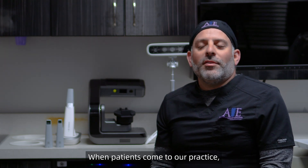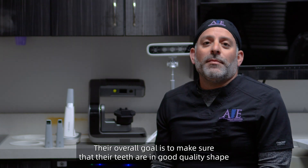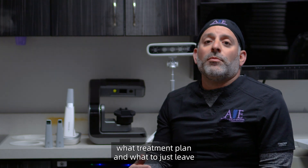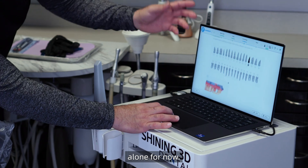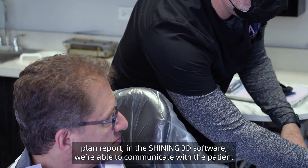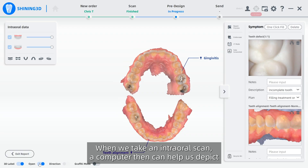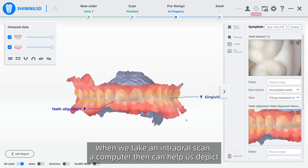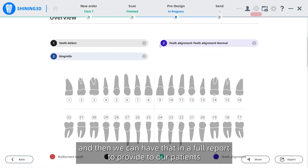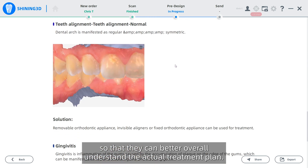When patients come to our practice, they're not coming for any specific reason other than their dental health. Their overall goal is to make sure their teeth are in good shape, and they leave it up to us to make treatment planning decisions. With the new dental health treatment plan report in the Shining 3D software, we're able to communicate with the patient for customization of their actual treatment plan. When we take an intraoral scan, the computer helps us depict what diseases may be going on intraorally, and we generate a full report to provide to our patients.